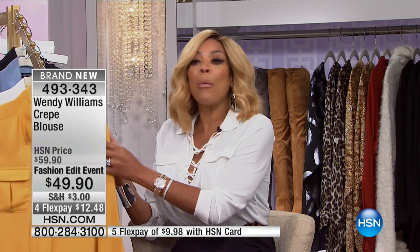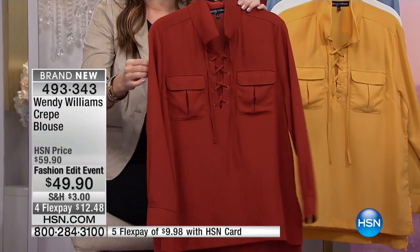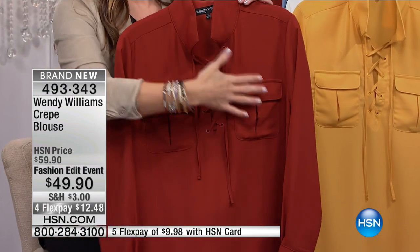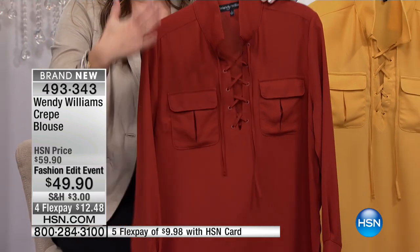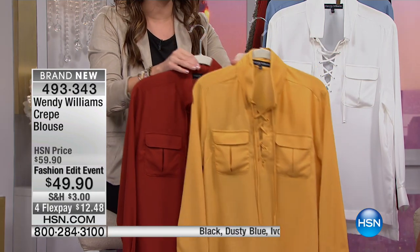We'll call it mustard — yes, mustard, I want mustard. And check if I have the dusty blue, because if I don't, I need that one too. I have the other colors in size medium. $49.90 for a top like this is incredible, given the amount of wear you're going to get out of such a classic top. As Jackie's point — you've replaced the button-down with the adjustable ties. Beautiful pleated pocket details, wrinkle-resistant fabric, very comfortable, and the colors are great.